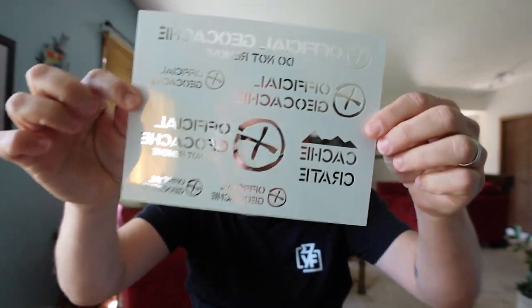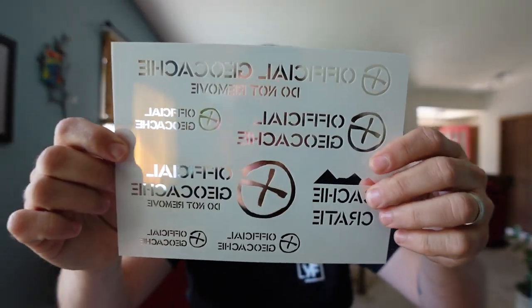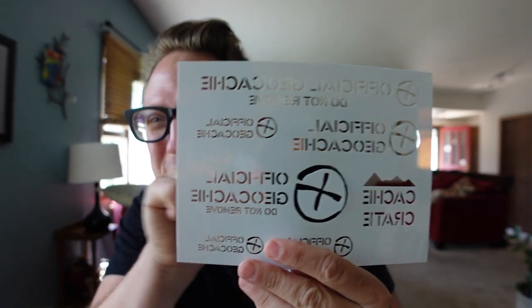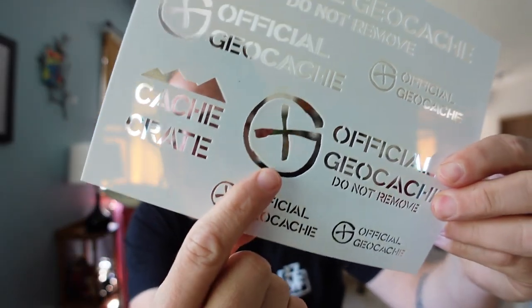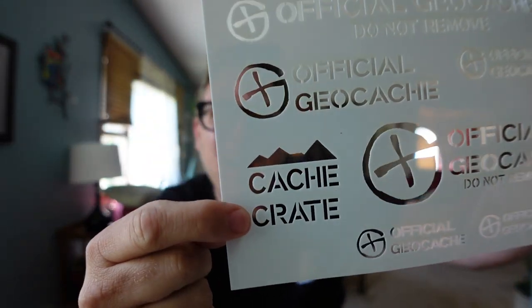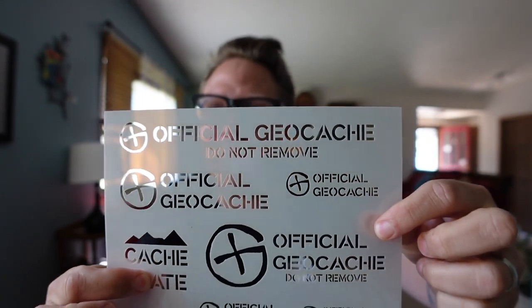Stencil use and care — use your new stencil with painter's tape. You can spray paint onto geocaches different things like 'official geocache' and the geocaching logo, even the cache crate logo. 'Official geocache, do not remove.' This is great. I've been a subscriber for the cache crate for a long time and I can't believe we've never got a stencil before, but this month we did. Very cool.